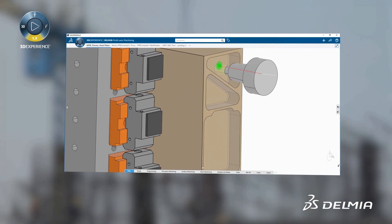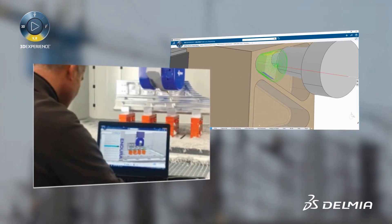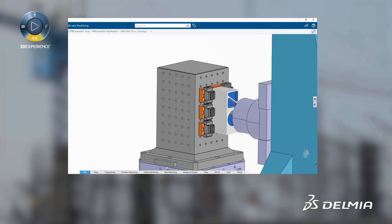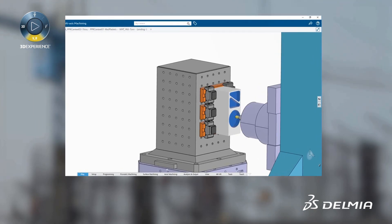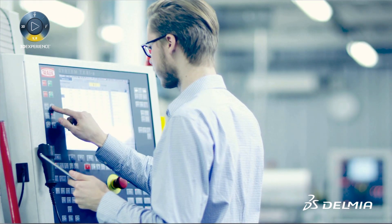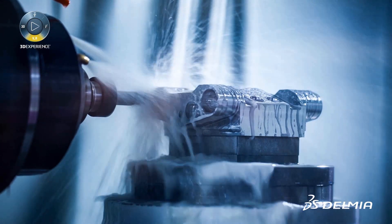Delmia Machining offers a wide range of operations and strategies that help programmers quickly create toolpath programs that minimize non-value-added motion. Users can implement high-speed machining features and dedicated hard materials strategies, which reduce overall machining cycle time and provide optimal machine and cutting tool utilization.